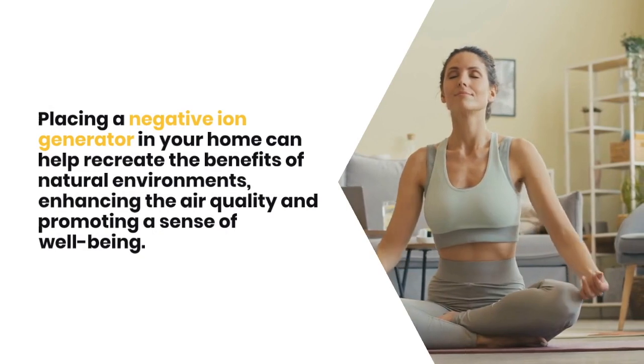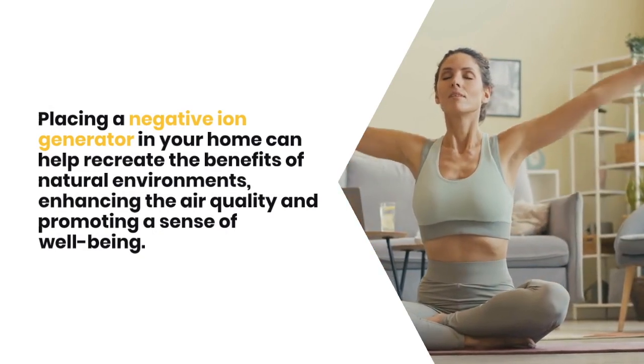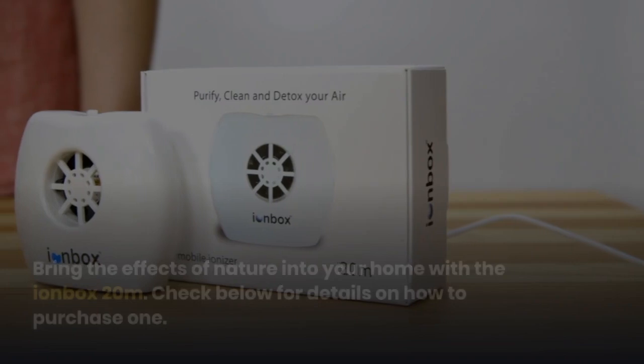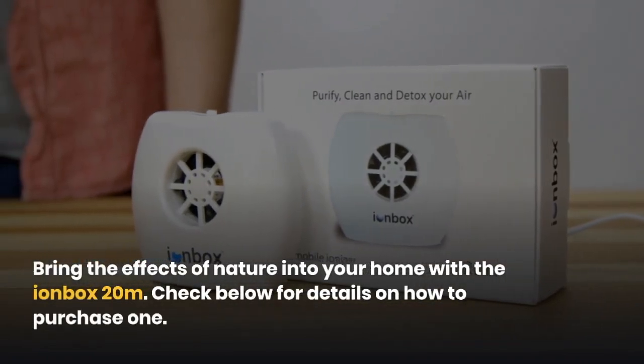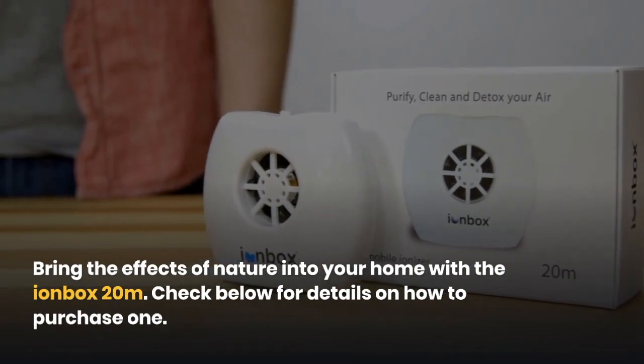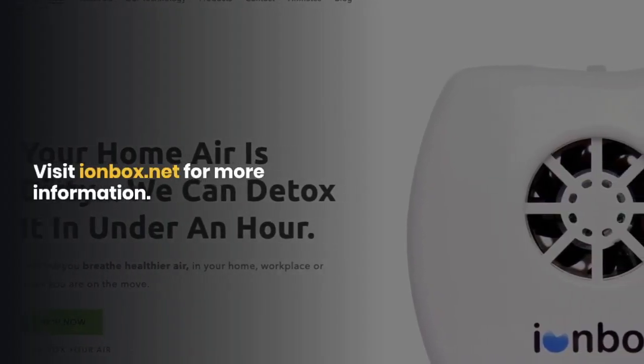Placing a negative ion generator in your home can help recreate the benefits of natural environments, enhancing the air quality and promoting a sense of well-being. Bring the effects of nature into your home with the Ironbox 20m — check below for details on how to purchase one. Visit ironbox.net for more information.